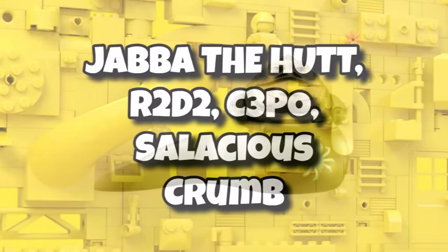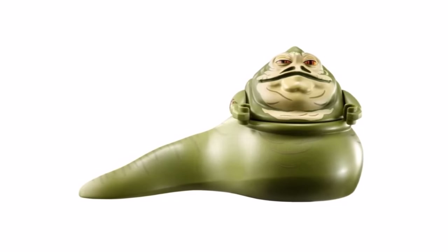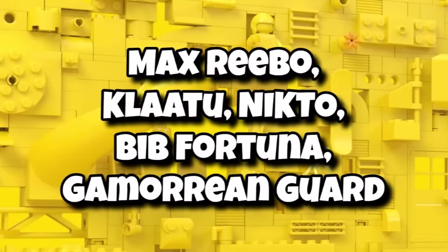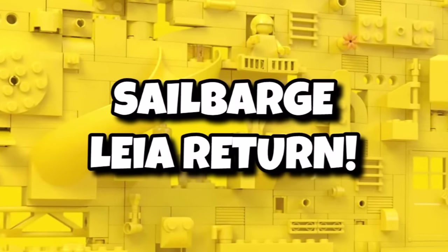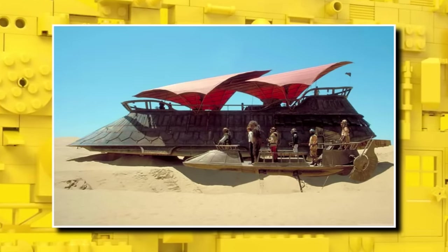Also included are R2-D2, C-3PO, and Salacious Crumb — people are going to be really happy to get Jabba again. Some of the others including my favorite Max Rebo will also return, along with Klaatu, Nikto, Bib Fortuna, and a Gamorrean Guard. For the big one, Sail Barge Leia will be returning, and although there's been some controversy in the media, I'm glad it is actually returning as there was a bit of doubt.